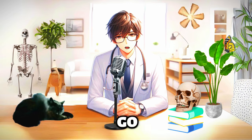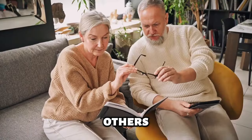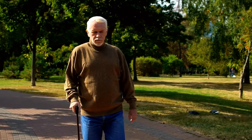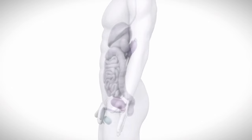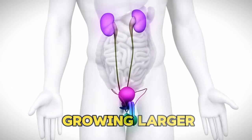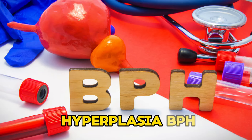As we age, our bodies go through changes. Some folks become a bit forgetful. Others might experience new aches and pains, and some notice their favorite clothes fit a bit tighter. For men, one common change happens in the prostate. Over time, the prostate can start growing larger, a condition known as benign prostatic hyperplasia, or BPH.